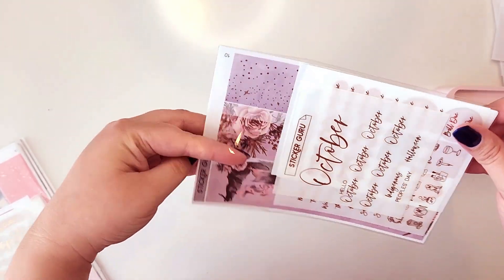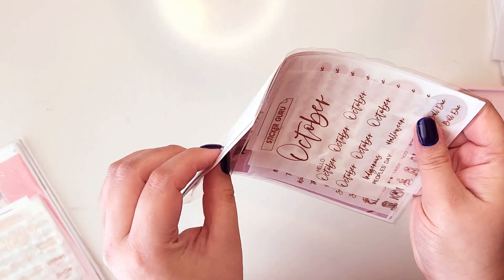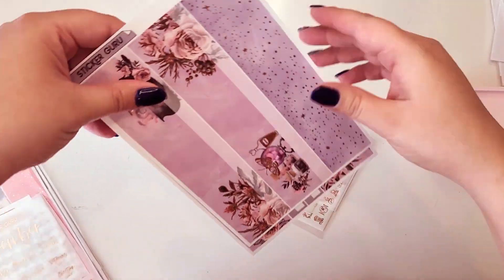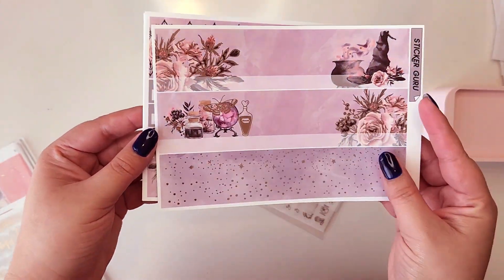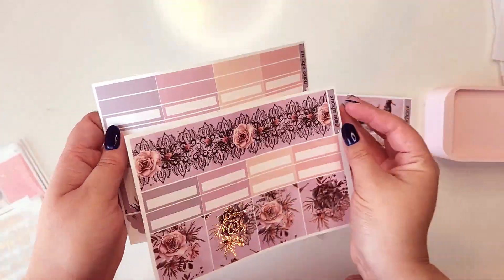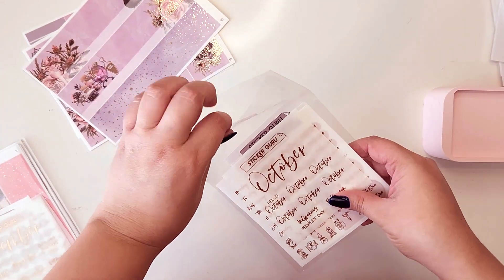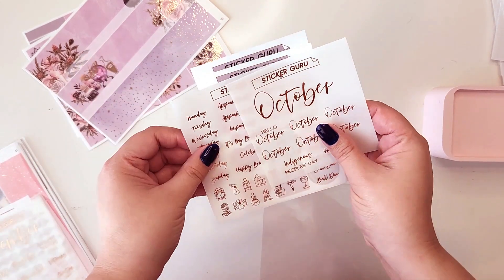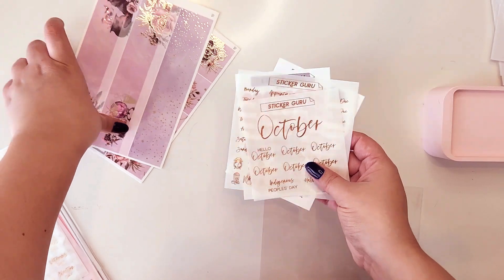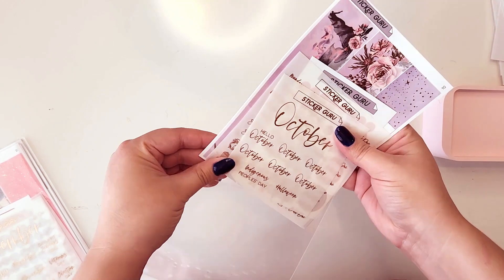Y'all, this October — oh my gosh, I love Halloween kits, I'm already getting in that Halloween vibe. This was absolutely adorable. I cannot wait. This kit is so beautiful for October because it's not like traditionally witchy and dark — it's just so elegant. You will definitely see a plan-with-me for this for sure because I love October and Halloween season.